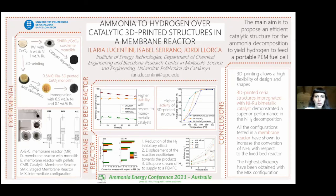We have demonstrated that the 3D printing technique is an excellent tool in the field of catalysis because it allows high flexibility of designing shapes and precise control of the features of the printed object. The 3D-printed ceria structure impregnated with nickel and ruthenium demonstrated a superior performance in ammonia decomposition. Thanks for your attention.